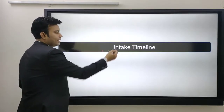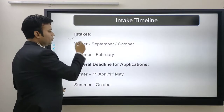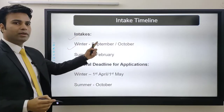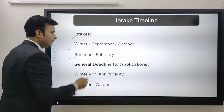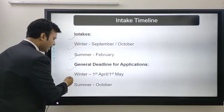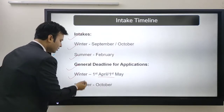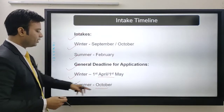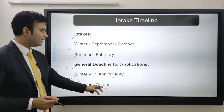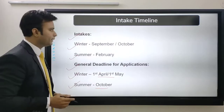Next is the intake timeline. There is a winter intake which is September-October and a summer intake which is February. General application deadlines: for winter intake it is 1st April to 1st May, and for summer intake it is October. So if you are going in February, October is the deadline, and if you are going in September-October, April-May is the deadline.